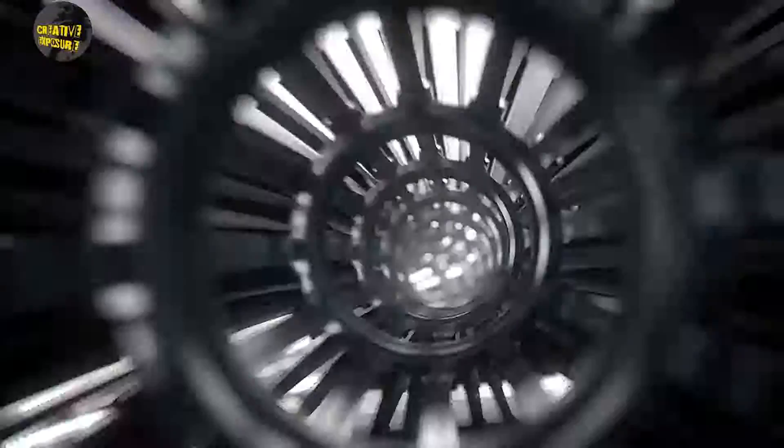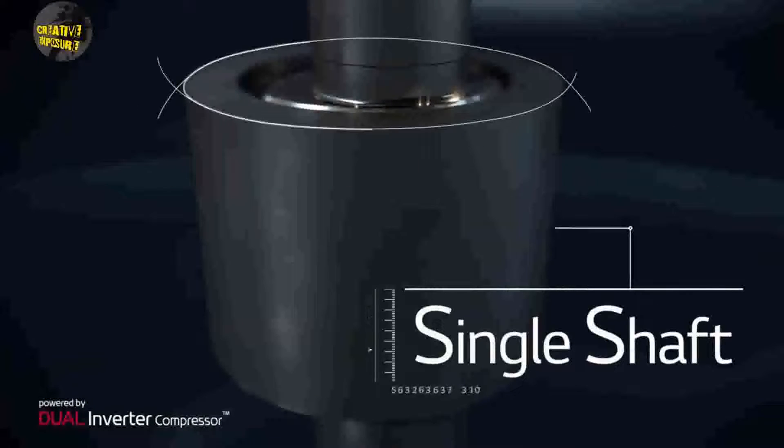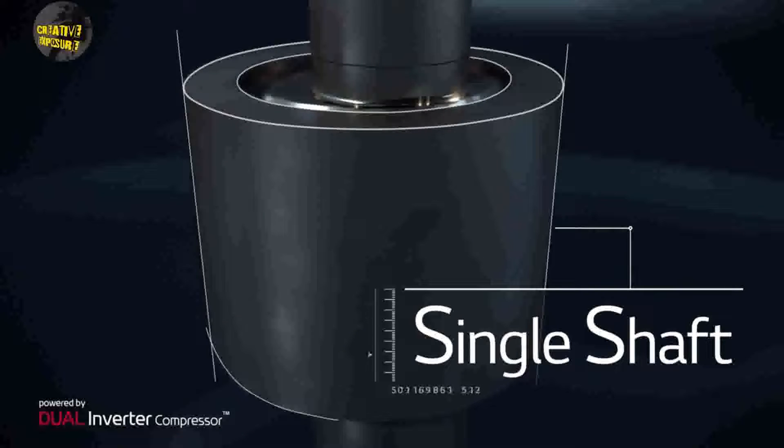To improve the performance of inverter compressors further, many AC brands are manufacturing ACs with two rotary compressors instead of one. Toshiba and O'General call it twin inverter, whereas LG and Blue Star brand it as dual inverter rotary compressor.